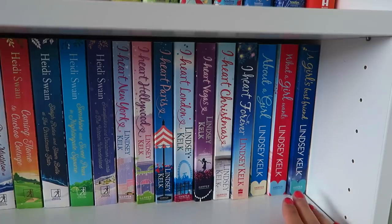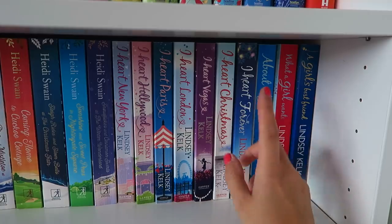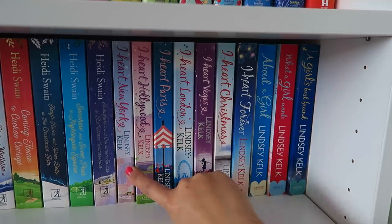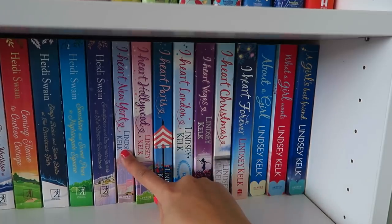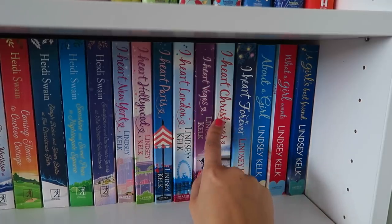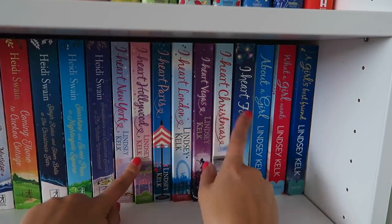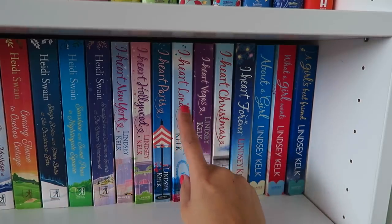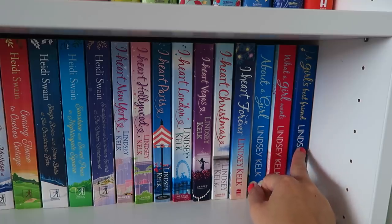Over here I've got my Lindsay Kelk section — her two series plus standalone books. The I Heart series is now seven books: I Heart New York, I Heart Hollywood, I Heart Paris, I Heart London, I Heart Vegas, I Heart Christmas, and I Heart Forever. I've read books one to three and I plan to finish the rest gradually. Then I have the About a Girl series: About a Girl, What a Girl Wants, and The Girl's Best Friend. Looking at the shelf, not a single book on here is brand new — they are all secondhand.